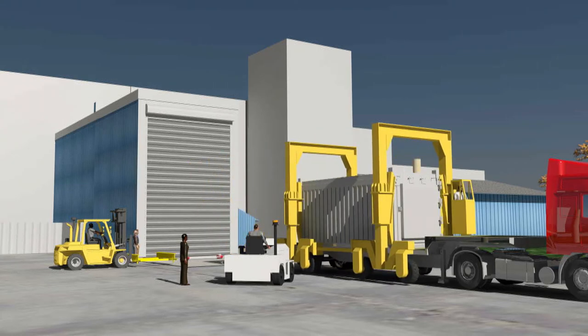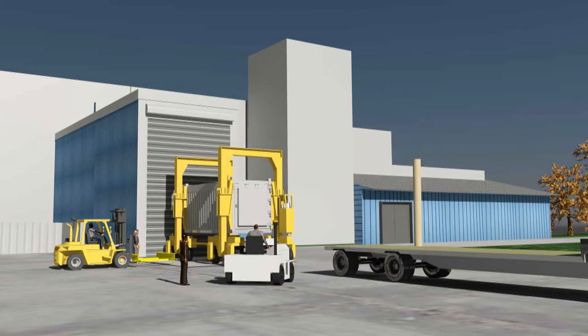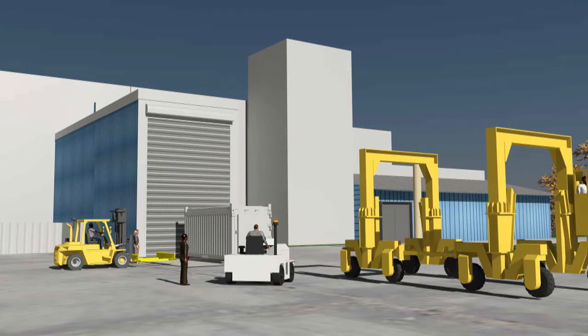A straddle carrier lifts the ISO from the trailer, allowing the trailer to exit the area. An airport load mover, also known as a tug, is then docked to the ISO.